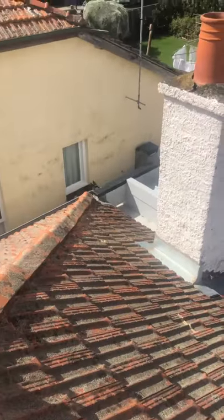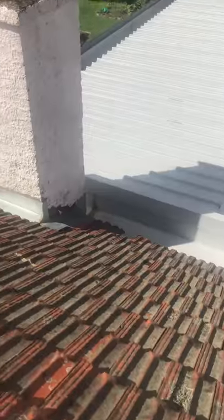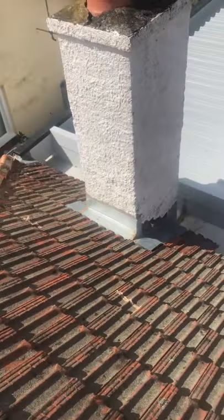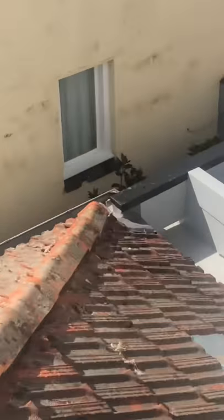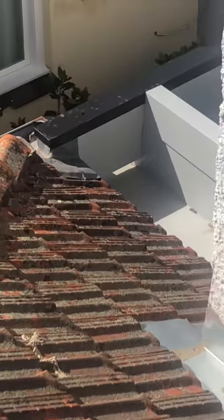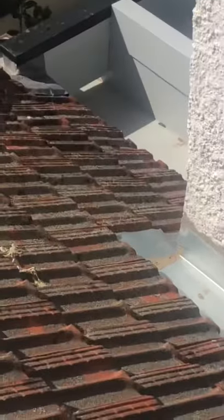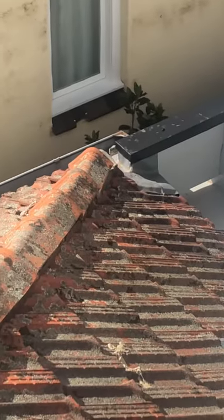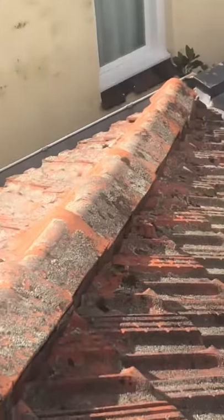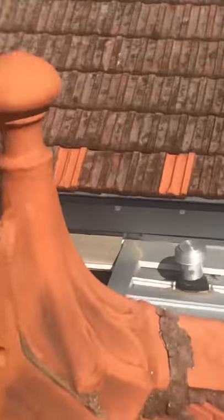We've also got capping missing down at the very bottom over there. There's supposed to be something at the very end near that piece of tin, but because of the wind and hail damage it's been knocked out of place, so she's getting a lot of water inside her house.